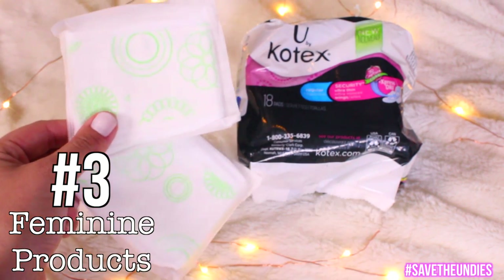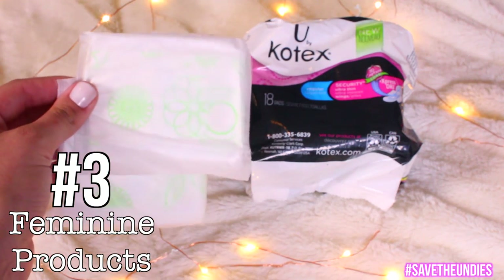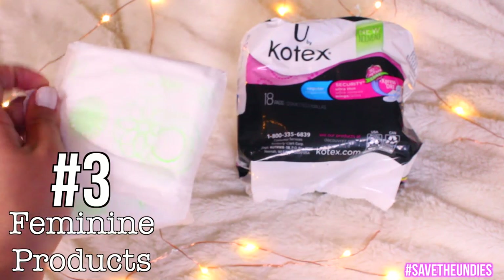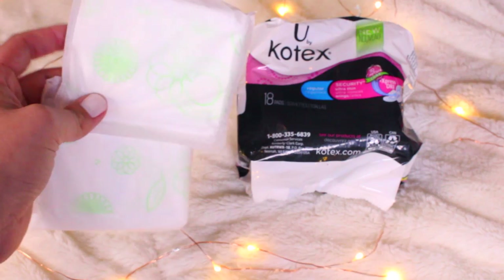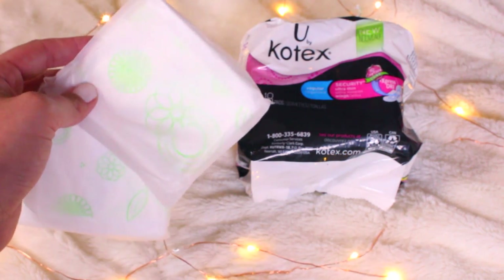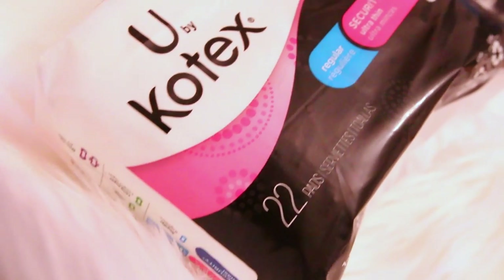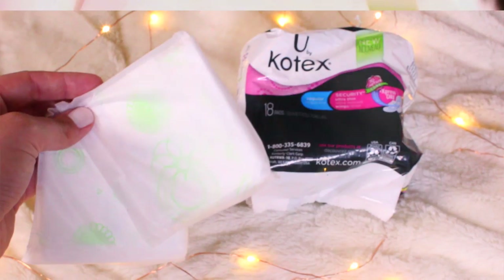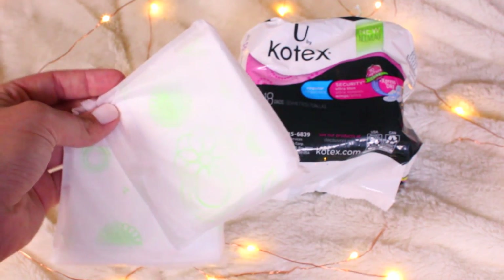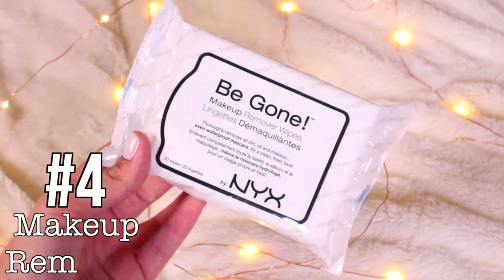I love these U by Kotex Security Ultra Thin Pads. They feature a 3D capture core which has a one-of-a-kind center that locks away wetness and helps stop leaks — which we do not want, especially if we're wearing white shorts. It has a new Express Dry Cover for crazy fast absorption. You can also get a free sample at ubyKotex.com, link down below.